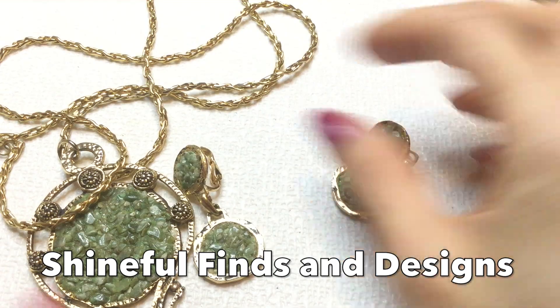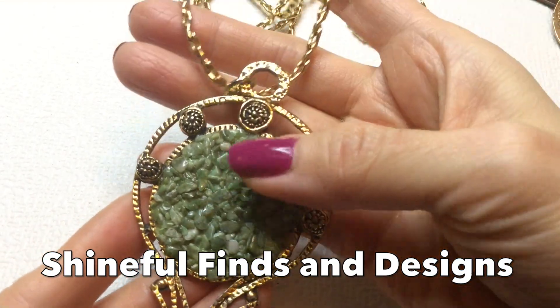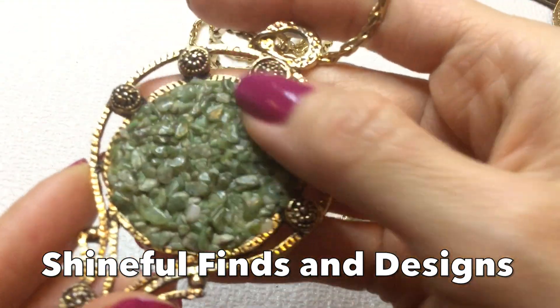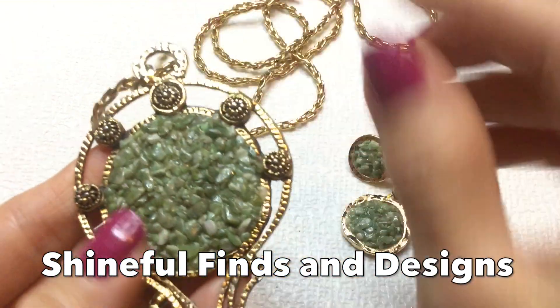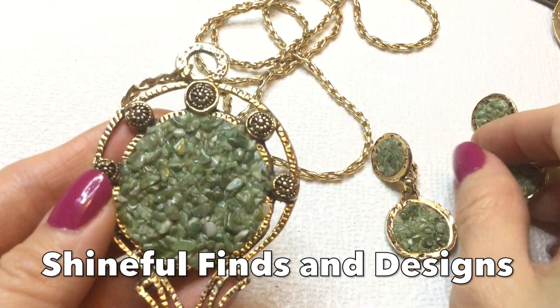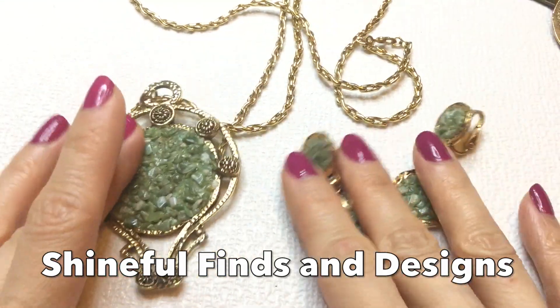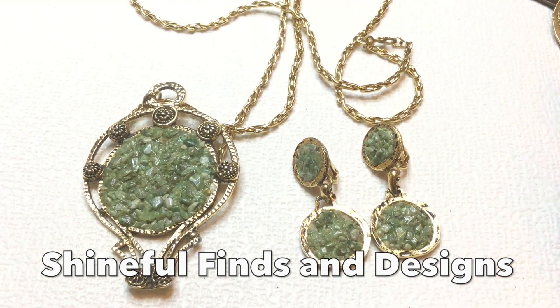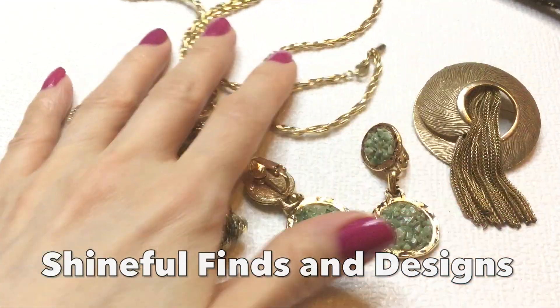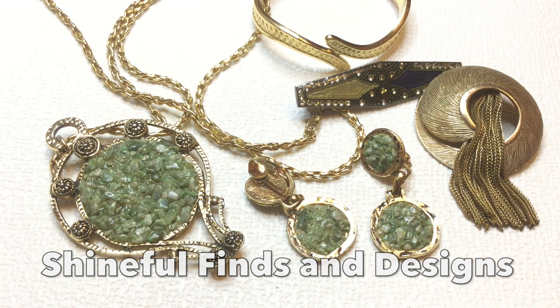Last but not least, I purchased this wonderful set, this Monet necklace. It's got this beautiful pendant with this sort of a druzy looking stone. I'm not sure if this is a stone of sorts, but we have these earrings that match, and they're clip-ons. Very pretty, it's just breathtaking to me. I definitely loved all of the pieces that I bought from Shineful Finds and Designs, so you should definitely check out her channel down below. You won't regret it, she's definitely hilarious. I'll leave her link down below. Please subscribe to her channel.